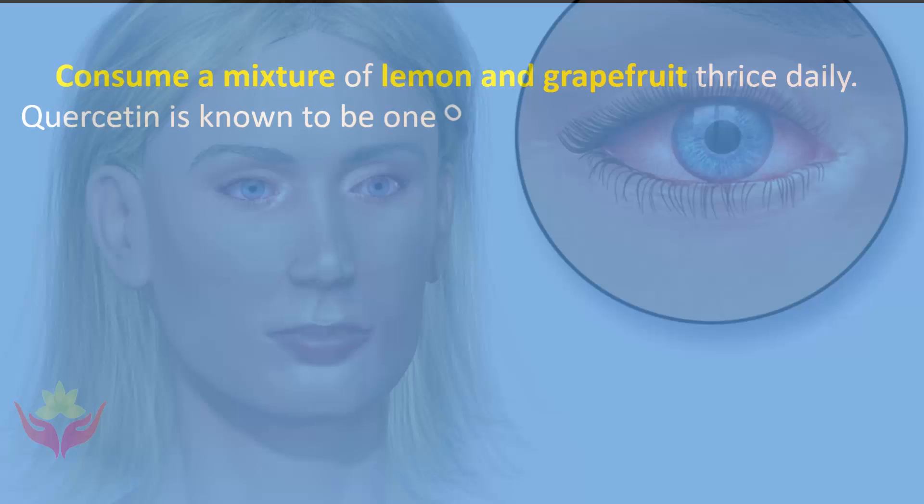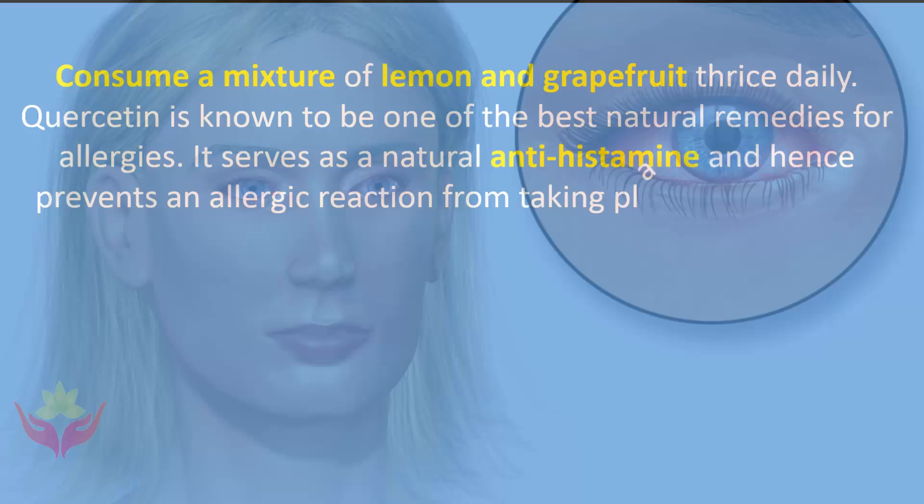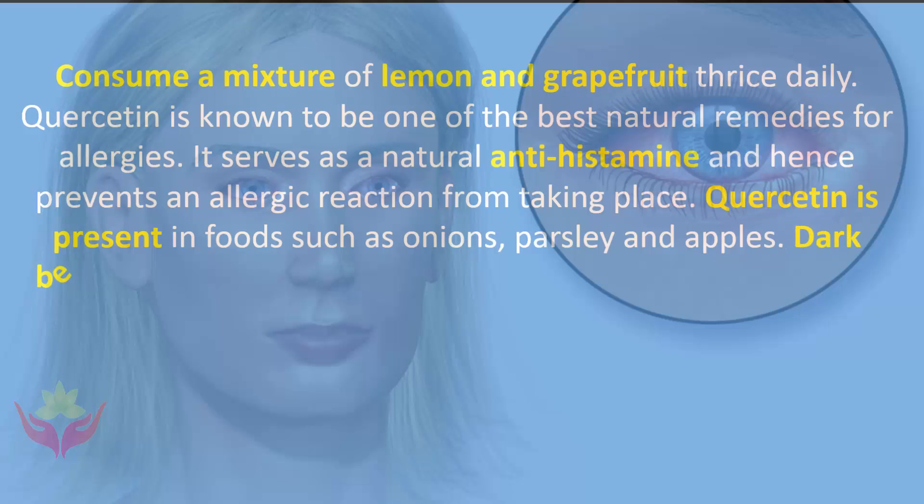Quercetin is known to be one of the best natural remedies for allergies. It serves as a natural antihistamine and hence prevents an allergic reaction from taking place. Quercetin is present in foods such as onions, parsley, and apples.